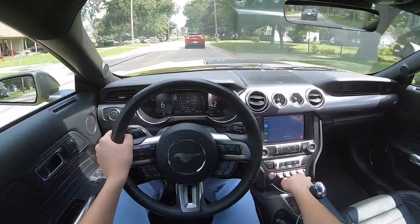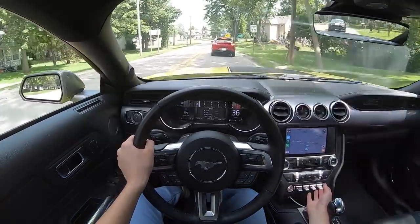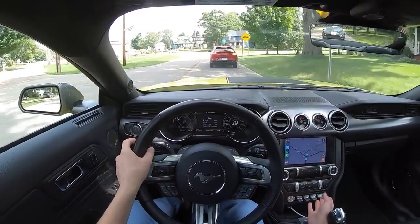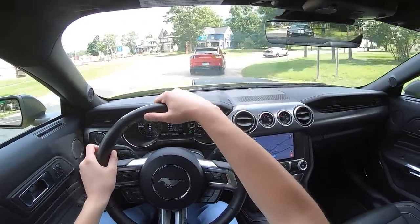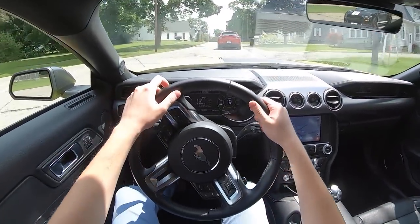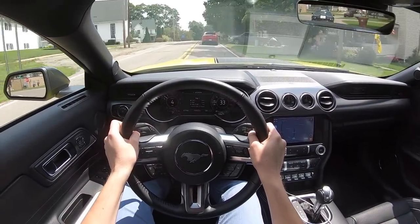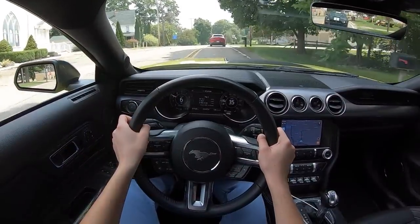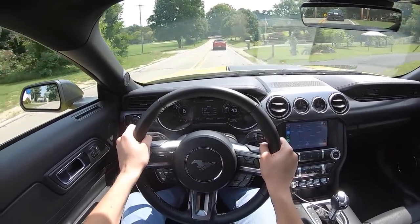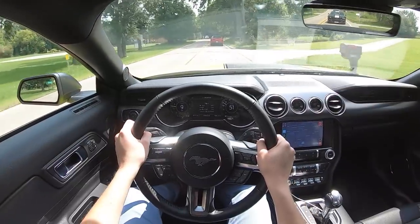We are in a town now, so I should probably put it back into normal mode. Nothing to see here — definitely not driving a grabber yellow, extremely loud V8 muscle car. Just trying to stay low-key. Nobody that ever drives a Mach 1 is going to say that, but here I am today.